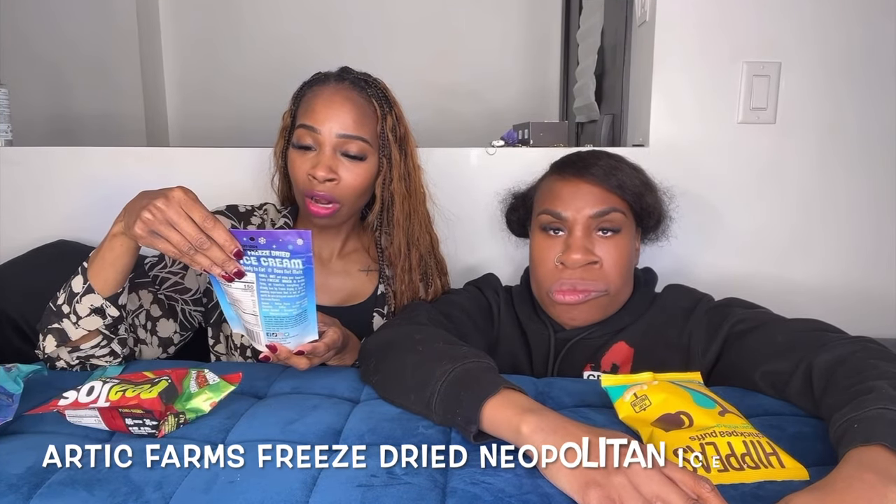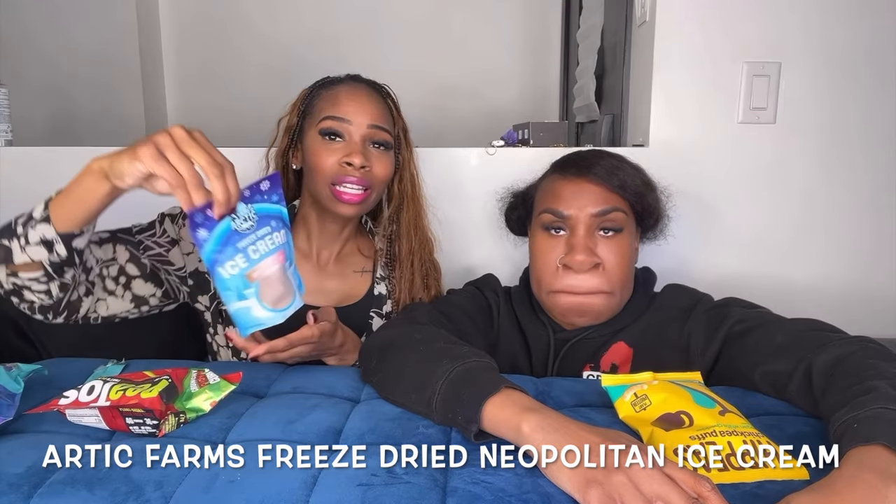I don't think this is vegan, so if you have dietary restrictions you may want to try a different one — which mama does, so let's hope she doesn't blow up. Okay, this is the Arctic Farms freeze-dried Neapolitan ice cream, so that means it has chocolate, vanilla, and strawberry. Yes, that's what Neapolitan is.